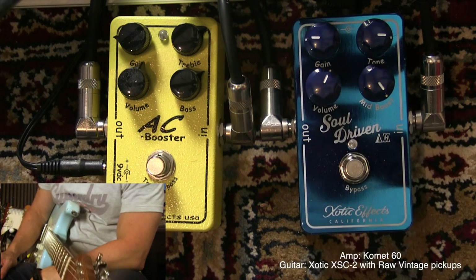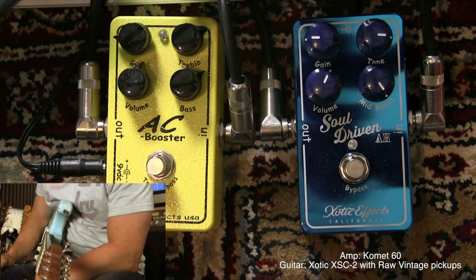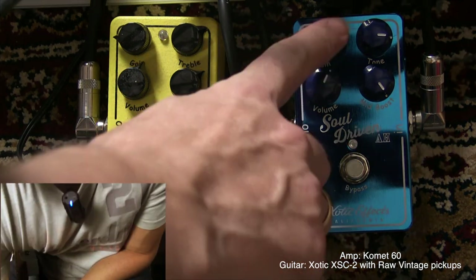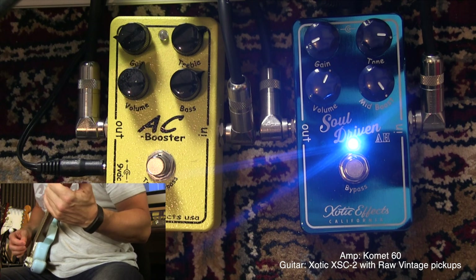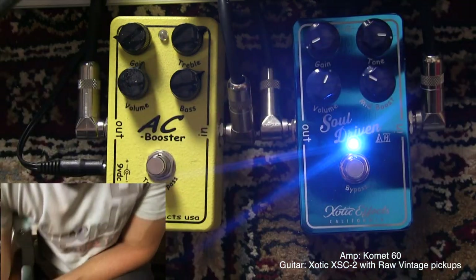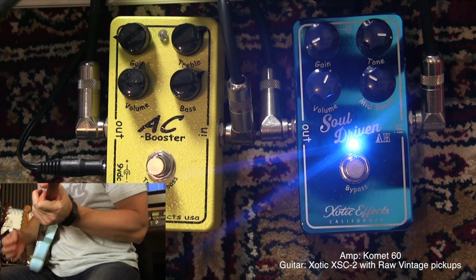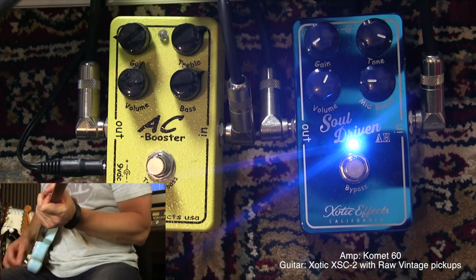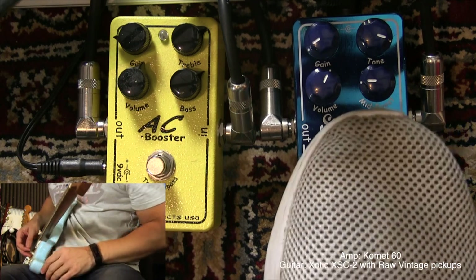I really like the Soul Driven Allen Heinz pedal — it's a great addition to the Exotic line of pedals. I really dig the AC Booster too, like a lot of guitar players. I wouldn't say one is better than the other, but I think the Soul Driven is a little more versatile with the mid boost and the different tone control. I really like it for these low gain kinds of sounds, and the option of rolling back the mid for really great almost-clean sounds. You can roll back your volume and get almost totally clean.